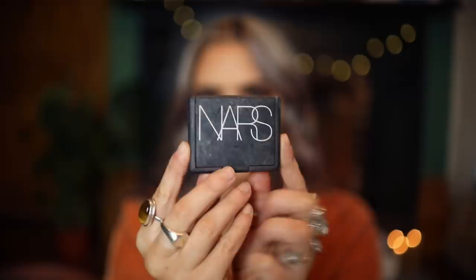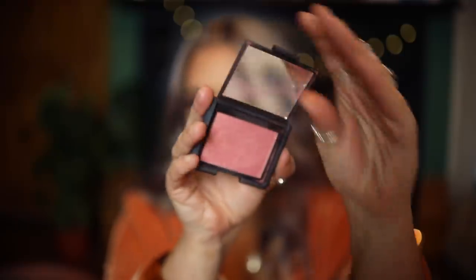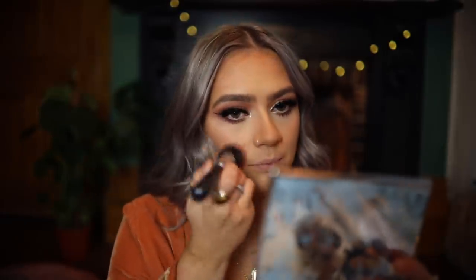Blush of the year — no competition, hands down — has to be Orgasm. It's some good stuff. It's warm, it's got gold in it, it's basically the perfect blush for my skin. I've been really into blush recently and I always put on a little bit extra if I'm going clubbing because blush fades so fast.